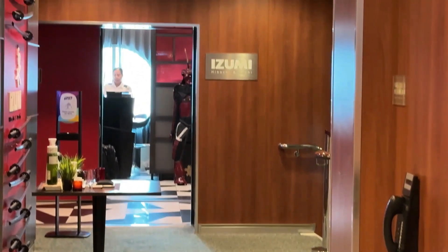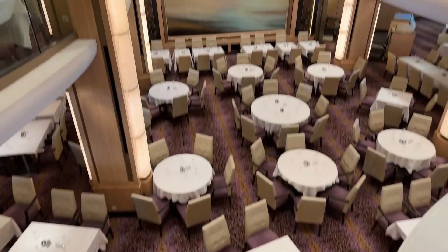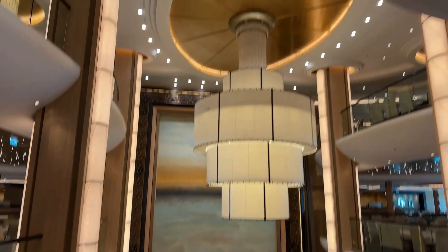Izumi is a Japanese restaurant on board, so definitely check that out. In the very back of the ship is the main dining room, which spans decks 3 and 4.